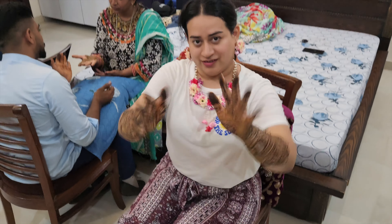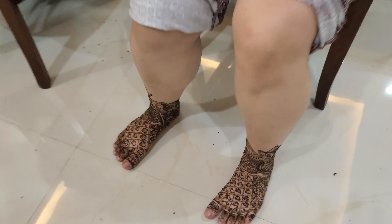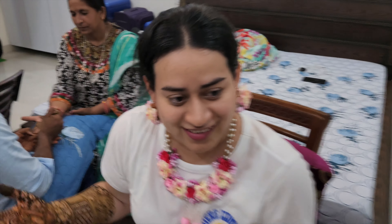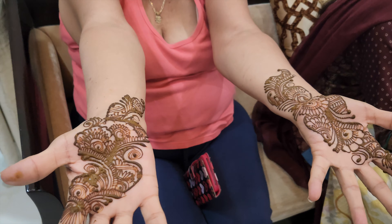It's a ritual in an Indian wedding to make you look pretty. They say the darker the color, the more love you have with your significant other. The henna looked really good — that was the first ritual. The next morning we started the second ritual, the haldi ceremony.